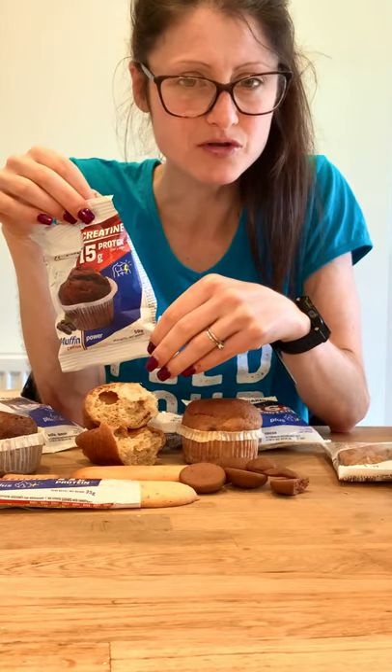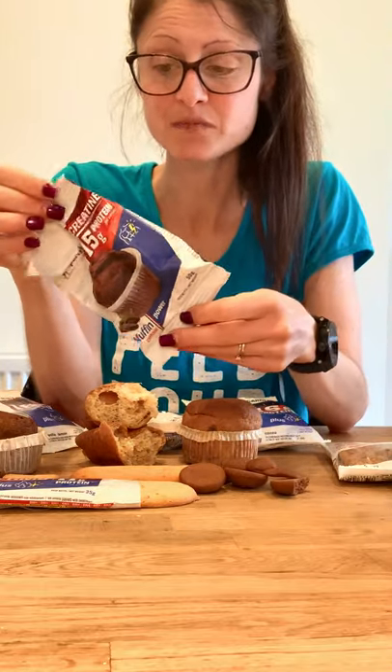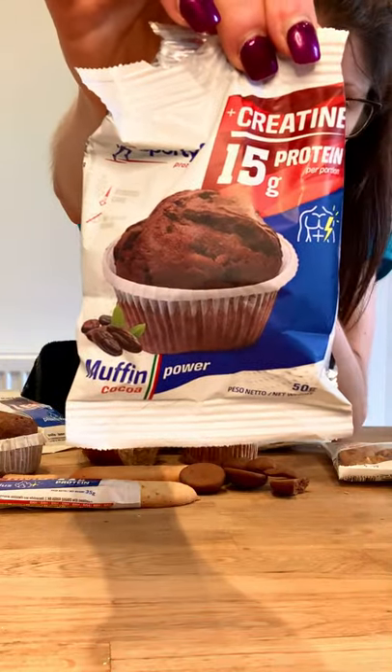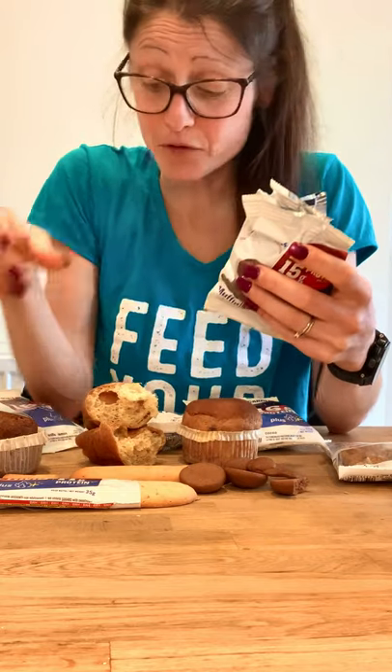Next up we've got the muffins. We've been sent a chocolate one - a chocolate protein muffin. The last time I saw a company do these was Go Nutrition and I'm gutted they stopped, so I'm glad these guys do one. This chocolate flavor gives a whopping 15 grams of protein, 9 grams of fiber, and 4 grams of carbs.